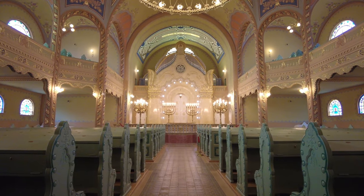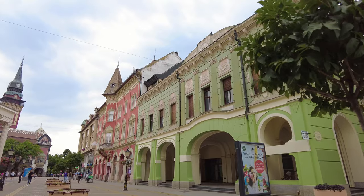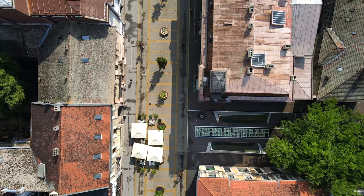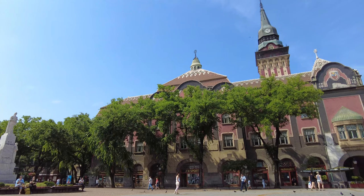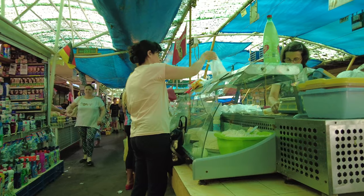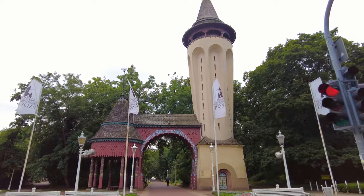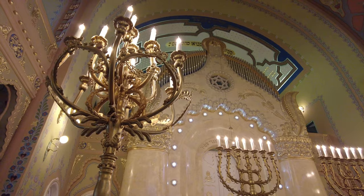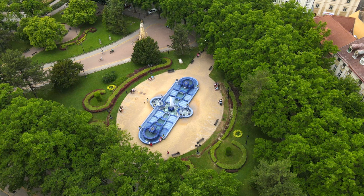Hi everybody and welcome to Subotica, Serbia. In this Serbia travel vlog I'm going to take you through this beautiful city in Europe which still seems left out of major tourist maps. Subotica is located in the Vojvodina region of northern Serbia, close to the Hungarian border. It has a population of close to 100,000. What makes Subotica so unique are the many buildings built in the art nouveau style. The city hall, completed in 1910, and the synagogue from 1902 are particularly beautiful and we will have a closer look at them later.